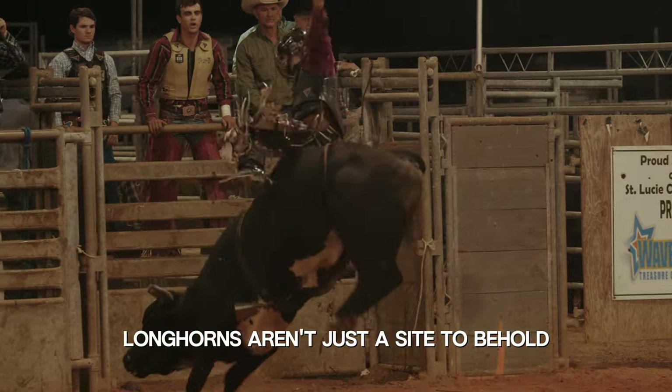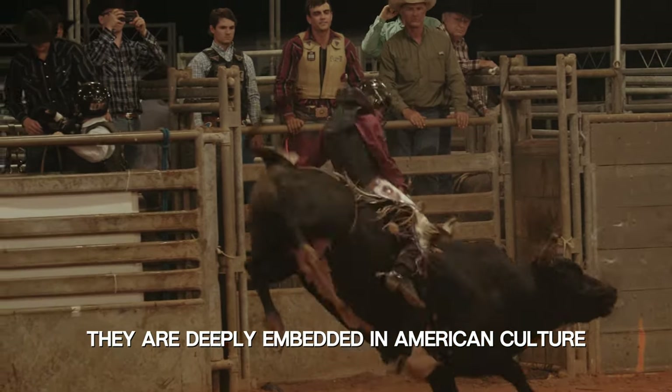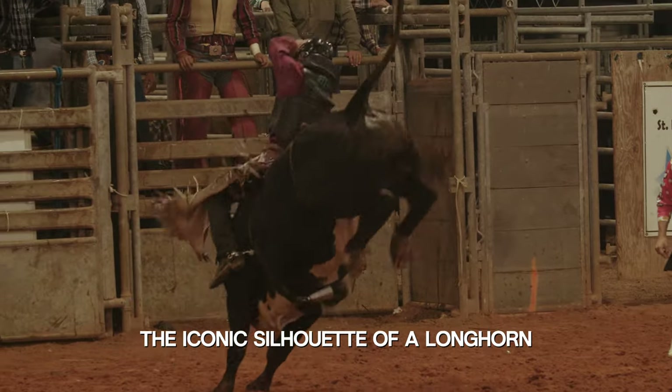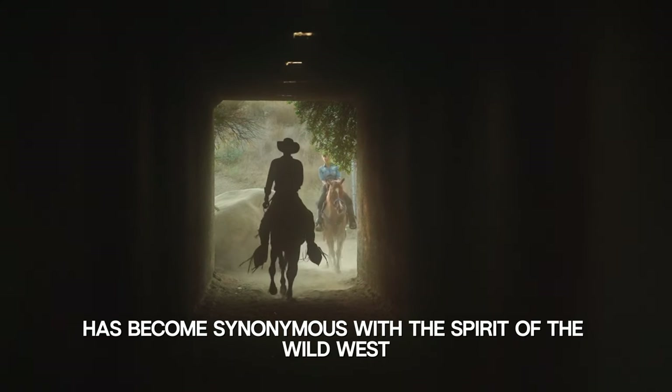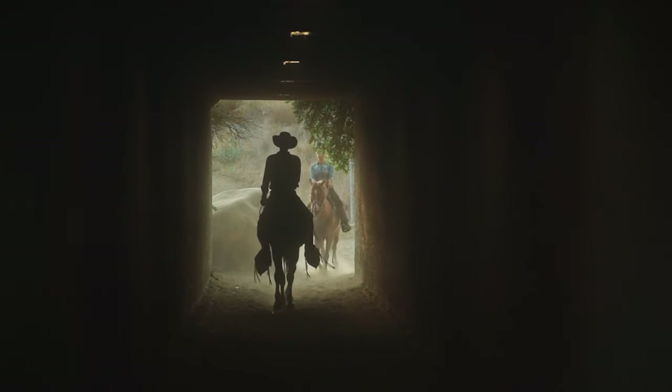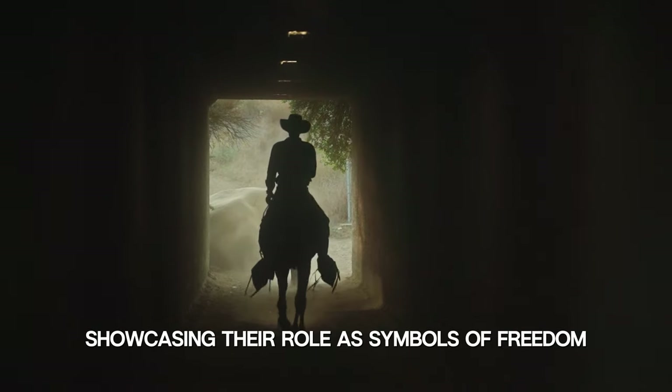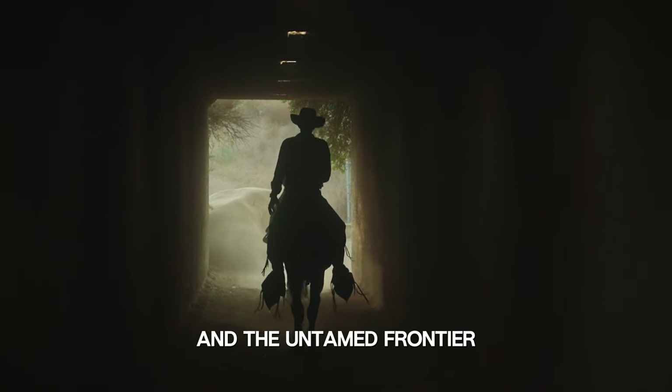Longhorns aren't just a sight to behold, they are deeply embedded in American culture. From rodeos to western films, the iconic silhouette of a longhorn has become synonymous with the spirit of the wild west. These cattle have even made appearances in classic Hollywood films, showcasing their role as symbols of freedom and the untamed frontier.